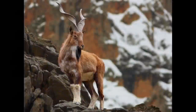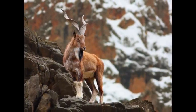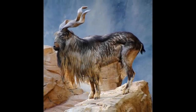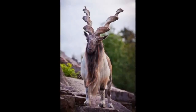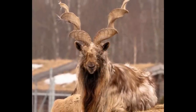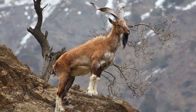Both sexes have tightly curled, corkscrew-like horns which are close together at the head but spread upwards towards the tips. There are five subspecies of markhor that have been recognized, with the main differences being their location and the shapes of their horns, which can differ in size and shape of the corkscrew.